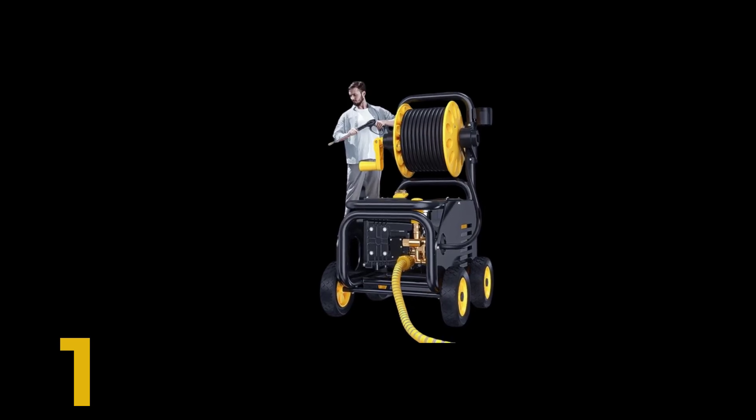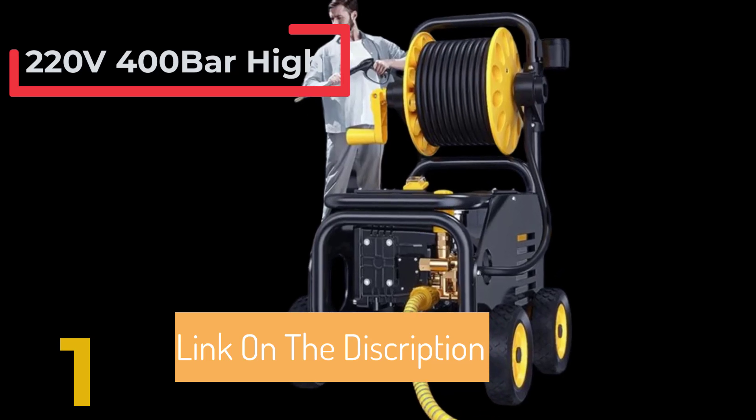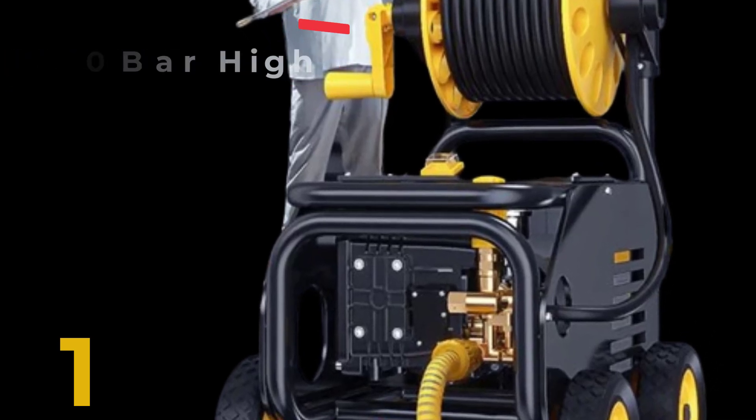The ultimate guide to car washing machines. Maintaining a clean car is not just about aesthetics — it's also crucial for preserving the vehicle's value and longevity. A car washing machine can make this task easier, quicker, and more efficient.